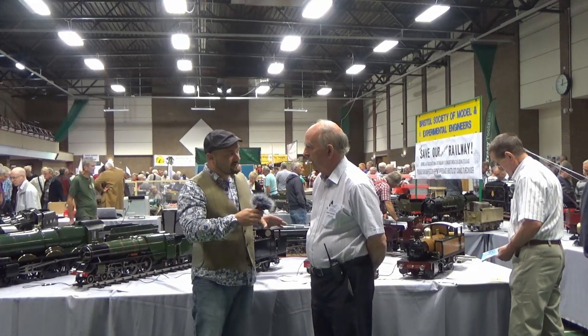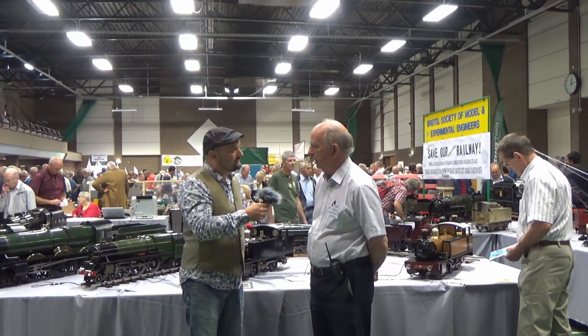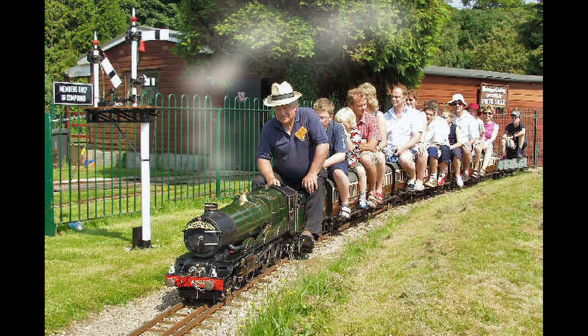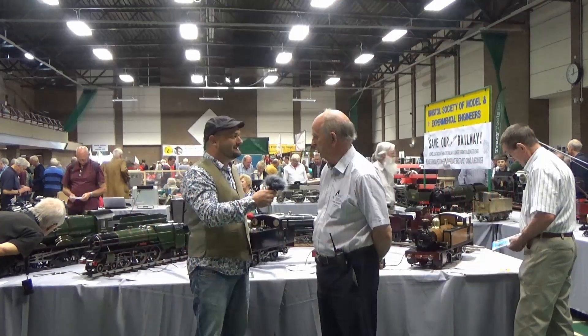Is it only Thornbury that you operate in? This is the big exhibition we run every year. But also, of course, we run a railway in Ashton Court. That's a miniature railway, is it? Yeah, it's all part of what we do in Ashton Court. Fantastic — that's another big outlet for our hobby and our members to run their locomotives.